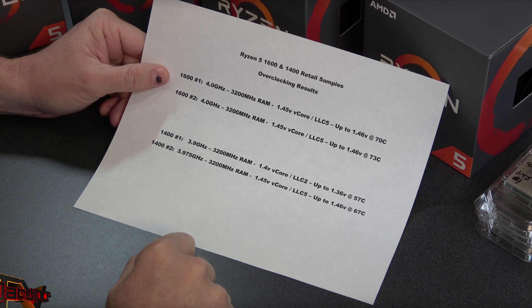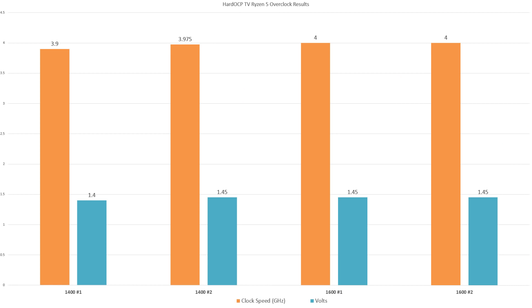The folks over at HardOCP TV were able to get their hands on four Ryzen 5 samples — two 1600s and two 1400s. I'll link to their video above and in the description below. Looking at the right half of their chart, the two 1600 samples were virtually identical, both reaching 4.0 gigahertz at 1.45 volts. This is important in the context of the Ryzen 7 parts already on the market — the 1800x typically reaches 4.0 gigahertz but rarely gets to 4.1 gigahertz, and the same can be said of the 1700x.